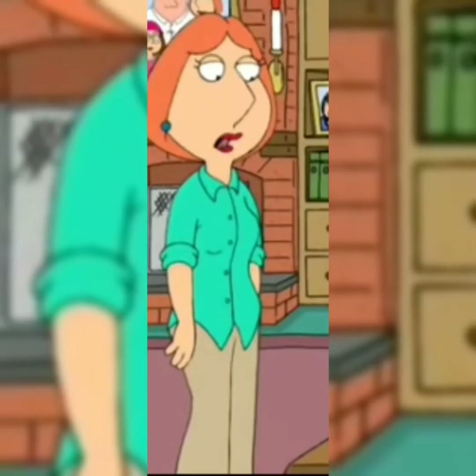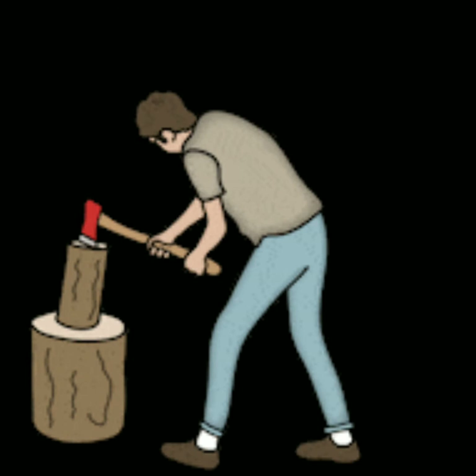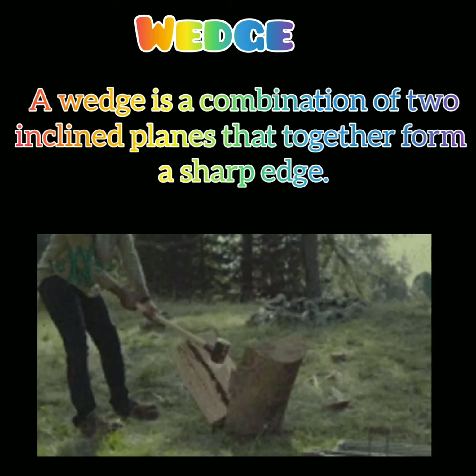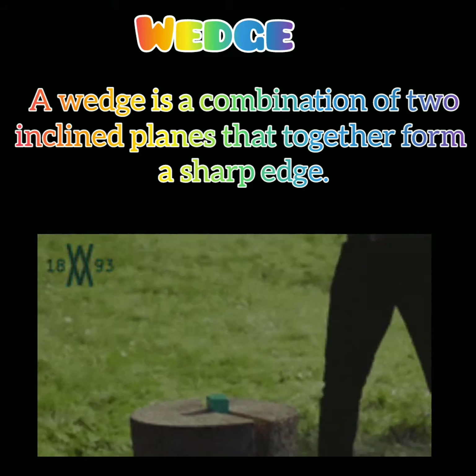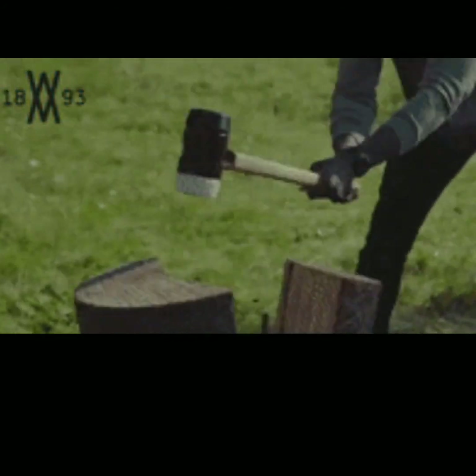Now, our last kind of simple machine is wedge. You must have seen a woodcutter cutting thick logs. What do they use? They use an axe, which is a conical piece of iron. It is a V-shaped simple machine called a wedge. A wedge is a combination of two inclined planes that together form a sharp edge. This sharp edge can split things apart. The sharper the edge, the easier is the work. A handle can be attached to a wedge for making it easier to use.